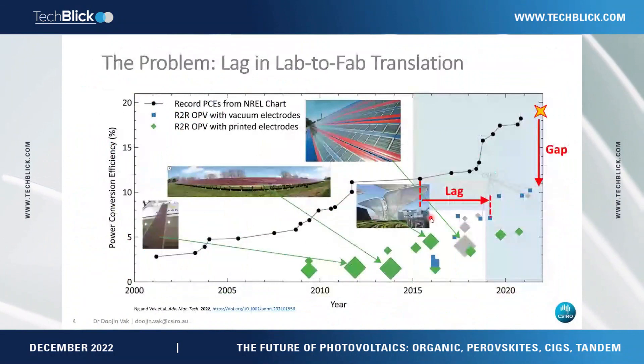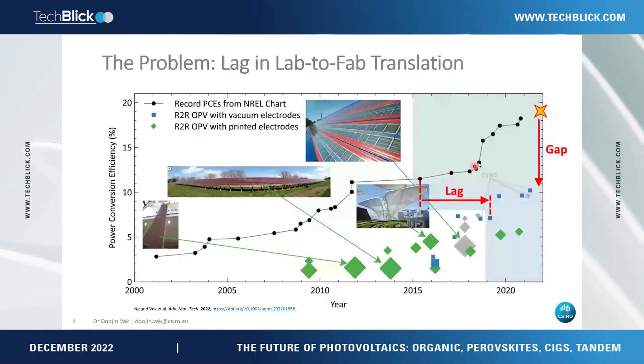The problem I have is the lack of lab-to-print translation. This chart shows the progress of OPV research cells — recently the community achieved more than 19% efficiency from laboratory cells. But if you look at the progress of roll-to-roll printed cell efficiency, it has always been much lower than spin-coated research cells. Currently the gap is almost 10 percent — almost half of the best research cell efficiency.